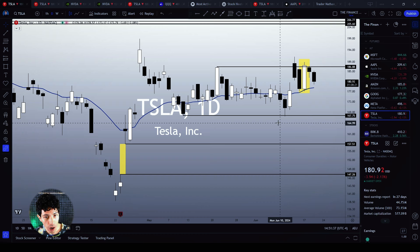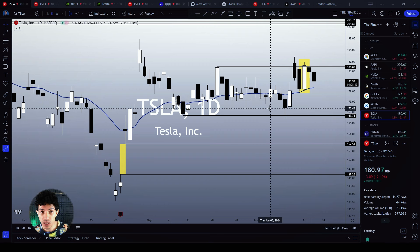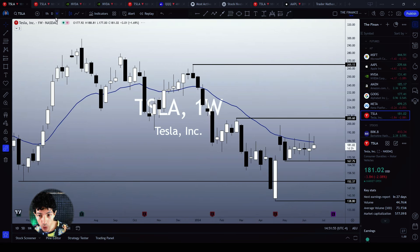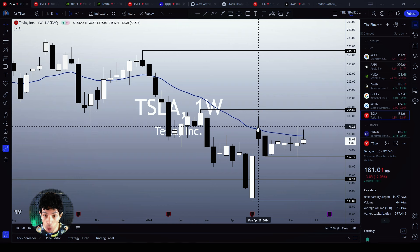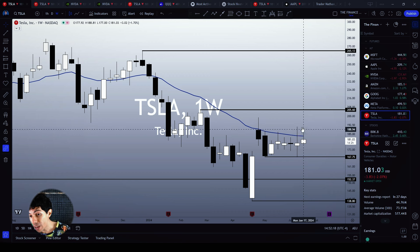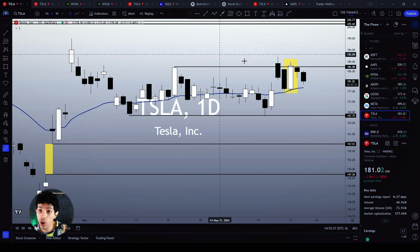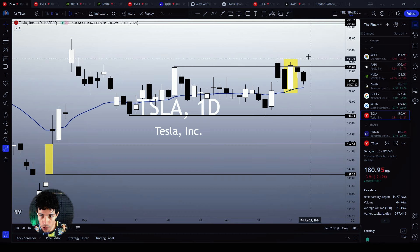Tesla is still trapped inside a congestion between $187 and $167. Only a meaningful breakout of either the $187 or the $167 would bring something actually new — either a very good bullish reversal or a very strong bearish continuation. By breaking the $187, we would automatically break the 21 MA on the weekly chart as well, which has been acting as the most powerful resistance level for Tesla since April. We have tried to break the 21 MA on the weekly multiple times and failed. So the 21 MA on the weekly chart is a major resistance level, very close to the $187 level on the daily chart.